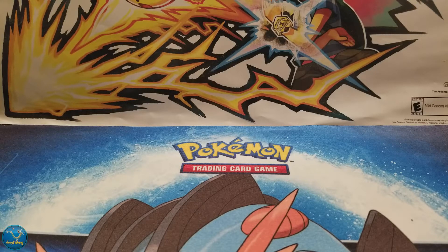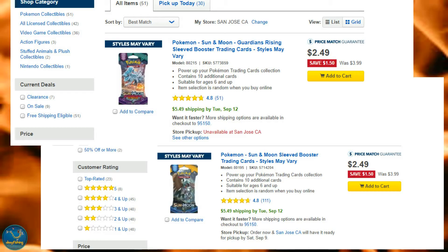We were gonna shoot this earlier, but I wanted to get this out today. So I was cruising last night like I normally do, cruising around on the internet, and I found this. That's right — Best Buy, Sun and Moon and Guardians Rising, $2.49.